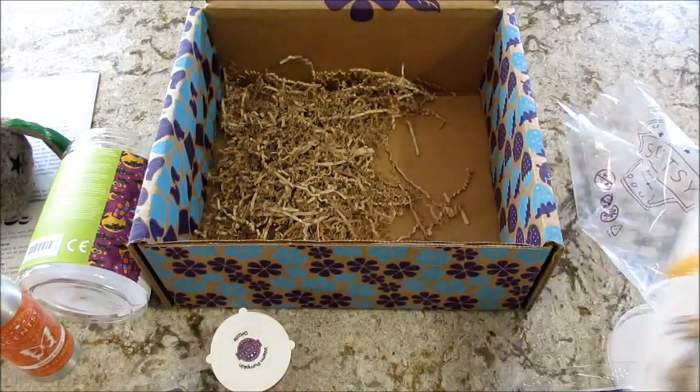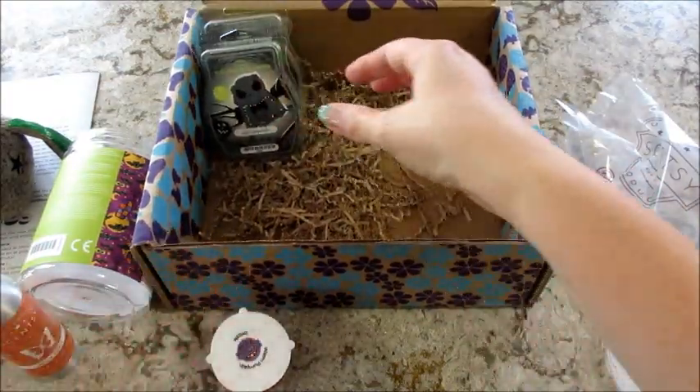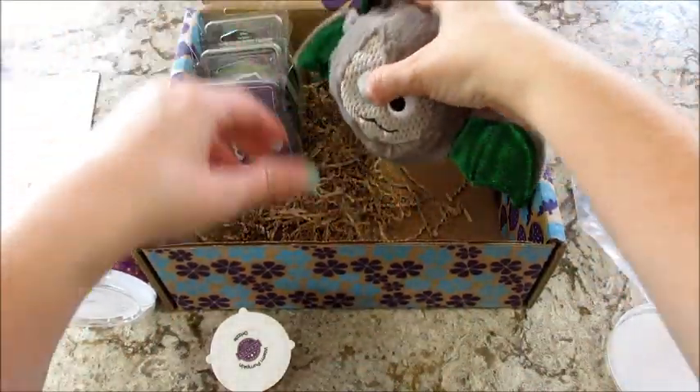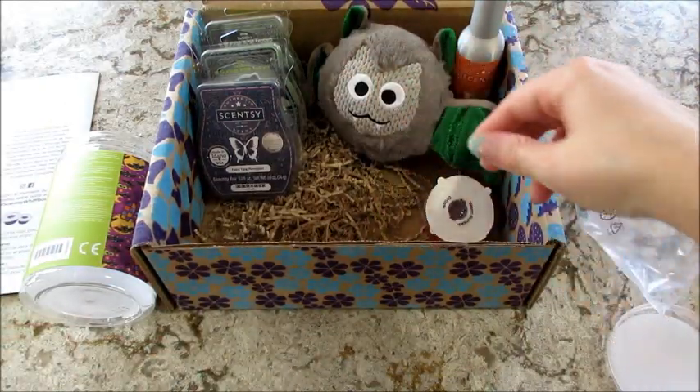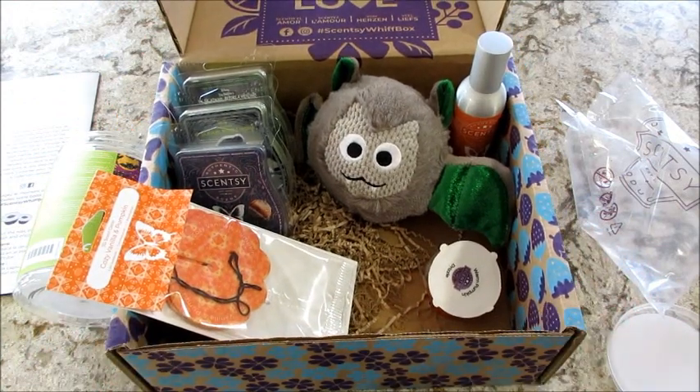Awesome, so that is what I got this month! I like that it was a little Nightmare Before Christmas theme, and I got an extra bar, so that's awesome — super cute. I'll probably get them for the rest of the year just because I like the seasonal boxes. If you'd like to sign up, I'll put all that information below. As always, thank you so much for watching — bye guys!